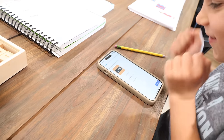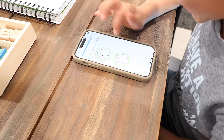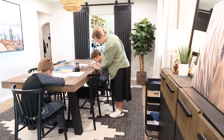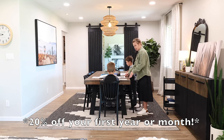Owen is learning to read clocks right now and so this fun lesson he was doing on the IXL app was perfect. He loved it and once he completed it, as usual they were both begging to do another lesson. If you want to try out IXL, I will have my link and code down below in the description box. You can get 20% off your first year or month.